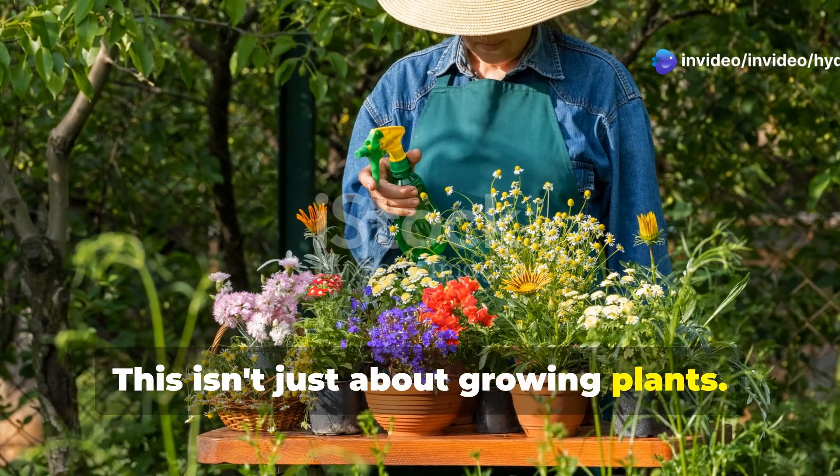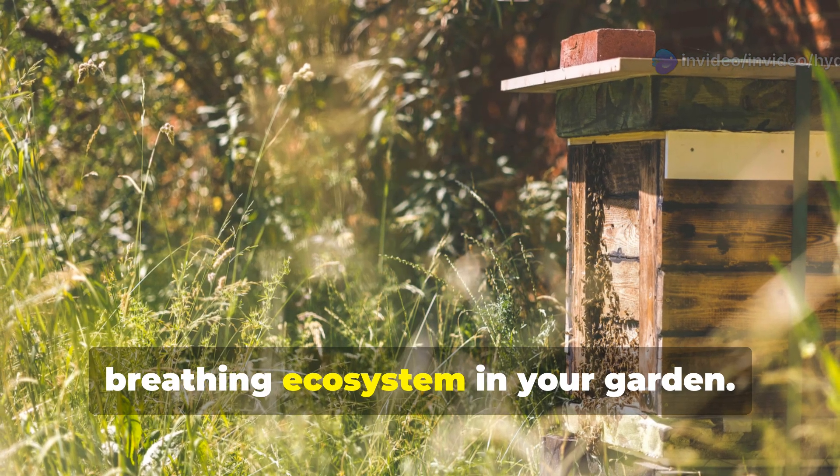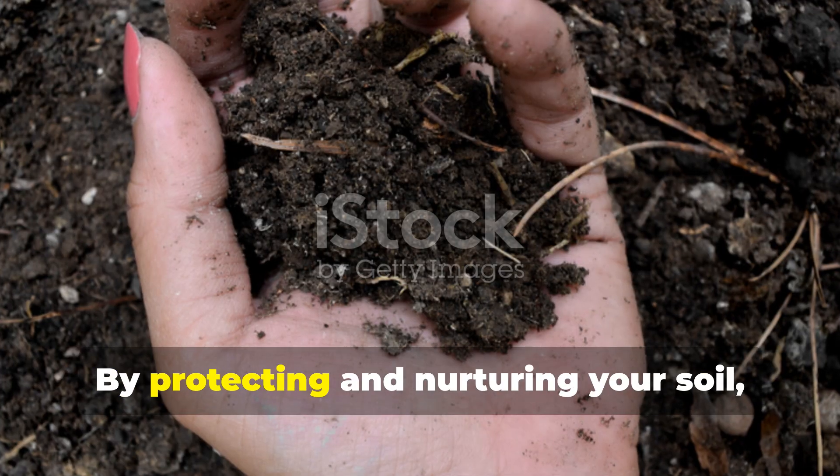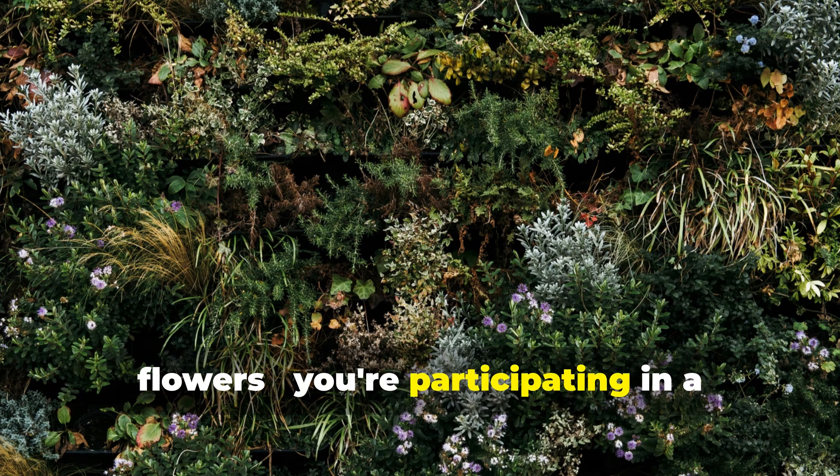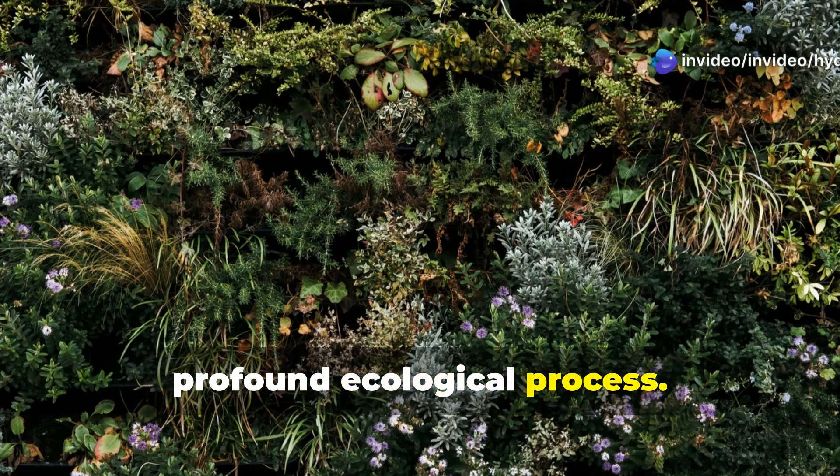This isn't just about growing plants. It's about creating a living, breathing ecosystem in your garden. By protecting and nurturing your soil, you're not just growing vegetables or flowers — you're participating in a profound ecological process.